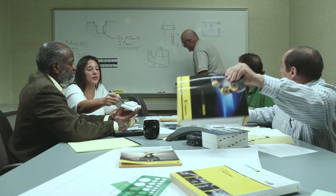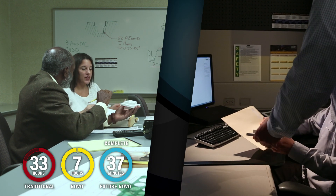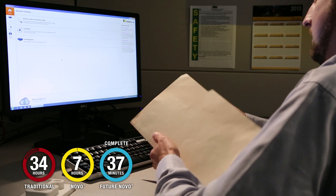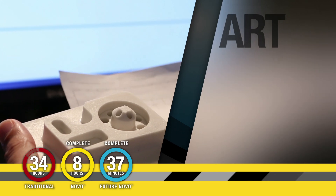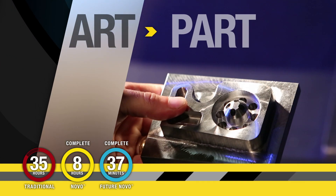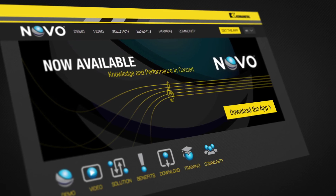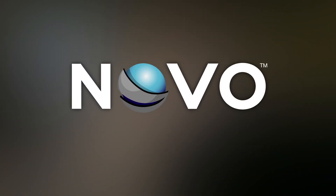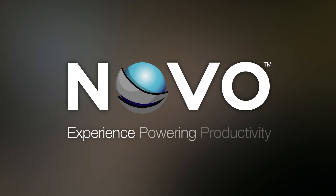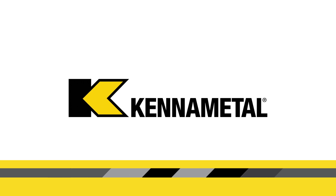Novo transforms your workflow, raising efficiency, improving accuracy, and improving performance. The result? More time to focus on the next flawlessly executed job. From art, to part, to profit — Novo is with you every step of the way. If you demand better productivity, download the app. It's free. Novo. Experience powering productivity. That's different thinking. That's Kennametal.